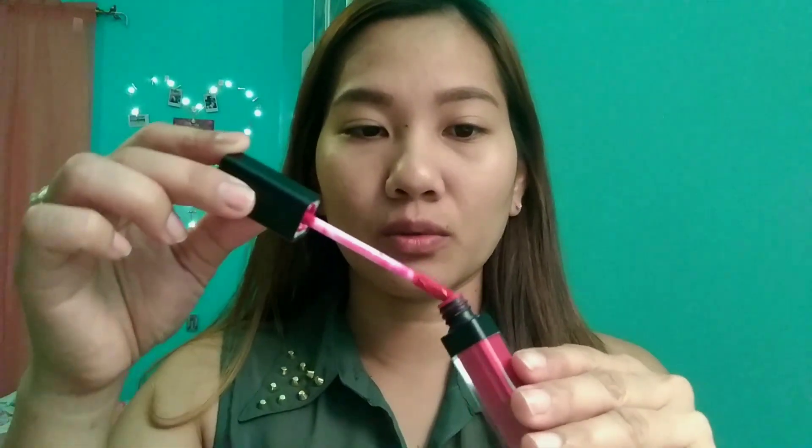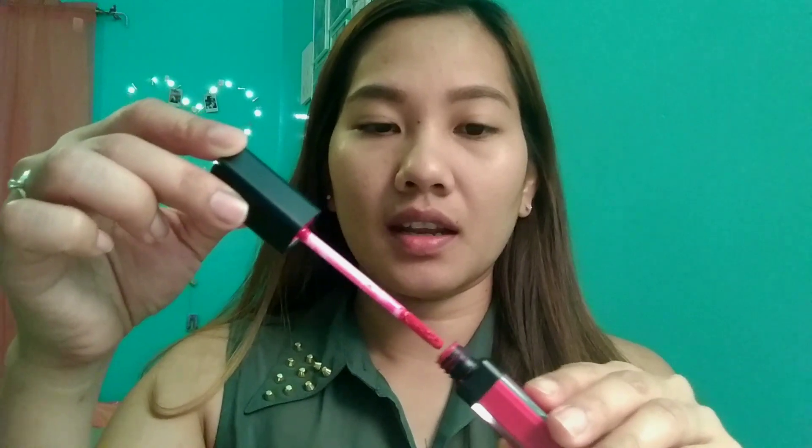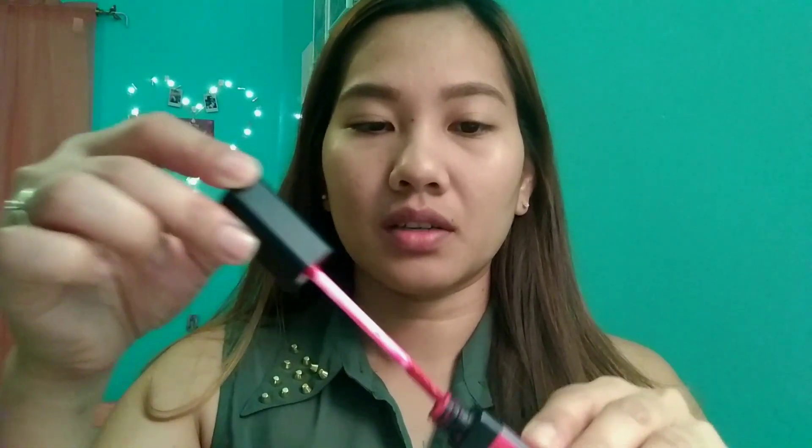So it's a liquid lipstick, guys — 6 grams. When applying it, make sure your lips are dry, and only apply a very minimal amount. Don't put on too much, because it would be a waste of the product.